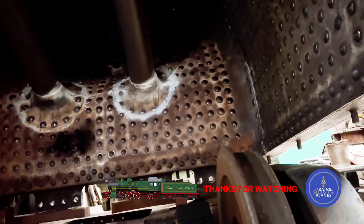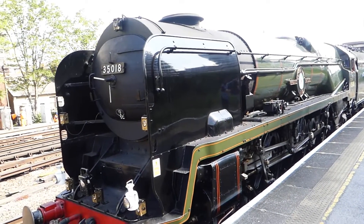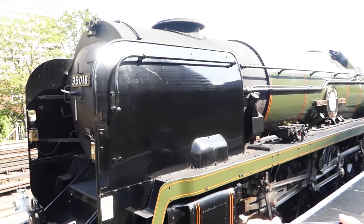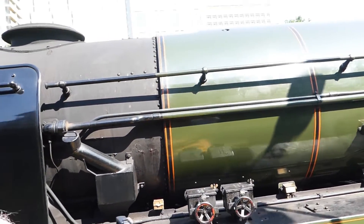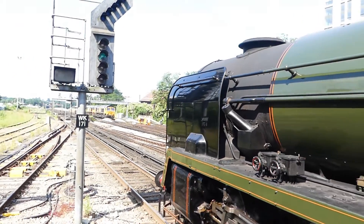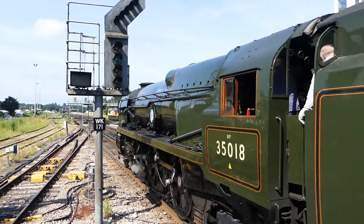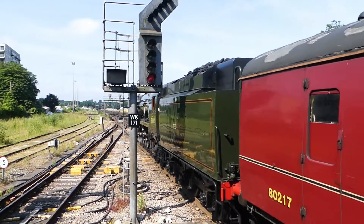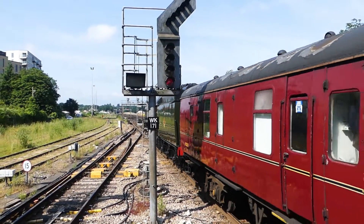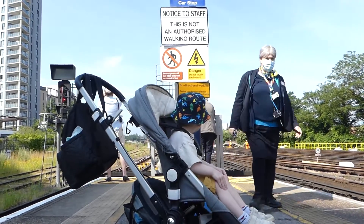We'll finish this video with a bit of action of sister loco 35018 British India Line, with a return to steam Corman's special on the 9th of July 2021. What do we think of that then?